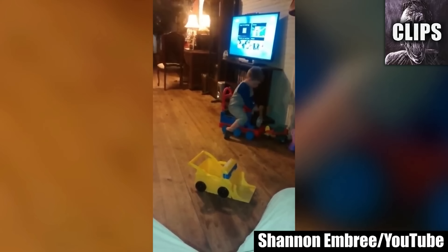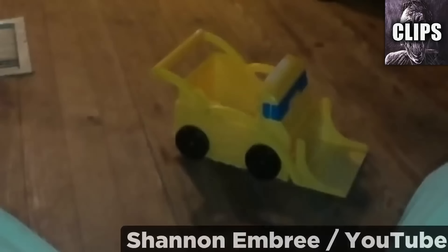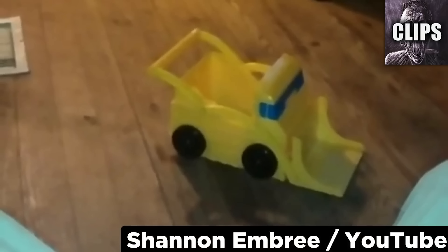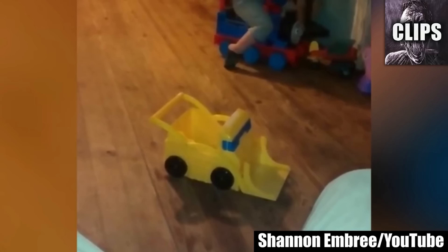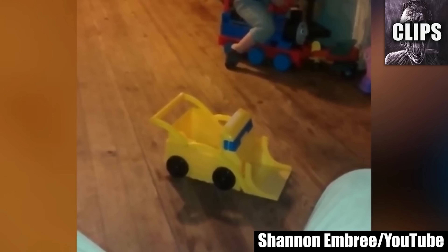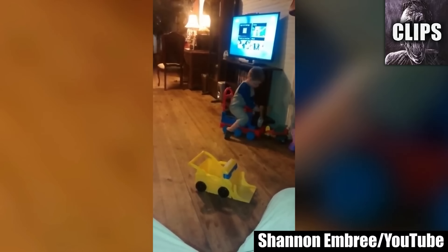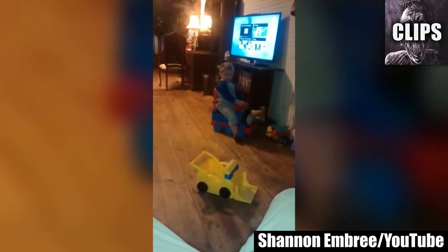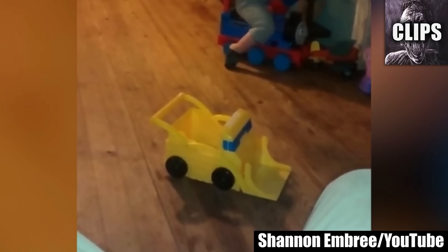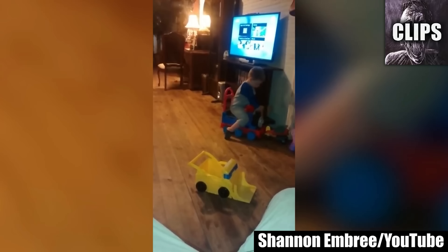This toy is apparently possessed by a spirit who wants to imitate whatever its living counterpart does. Here you can see the toddler sitting on a toy truck, so the spirit decides to do the same. Orbs dance all around the yellow toy truck as its wheels slowly creep forward, almost unnoticeable at times. At one point, a larger orb seems to trace the outline of the truck itself in a zigzagging pattern. It looks like the child notices something too. I'm pretty convinced that this is a real paranormal counterpart, but I'm definitely open to other logical explanations.